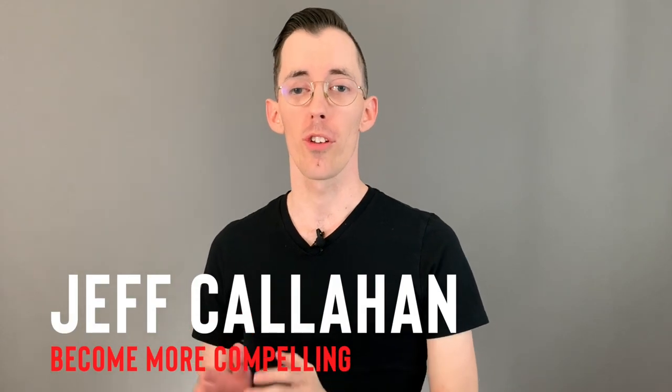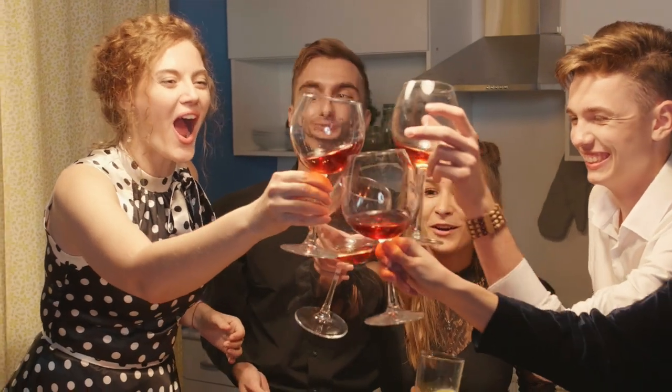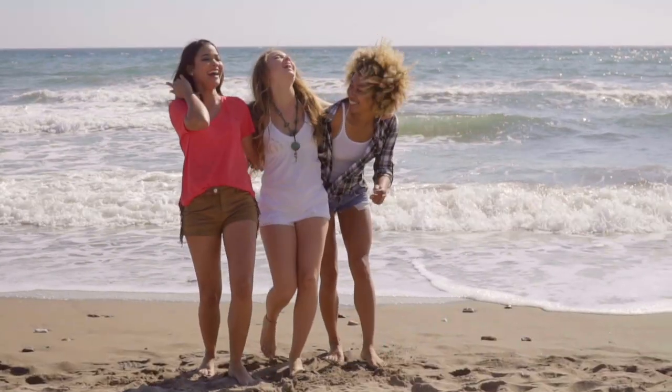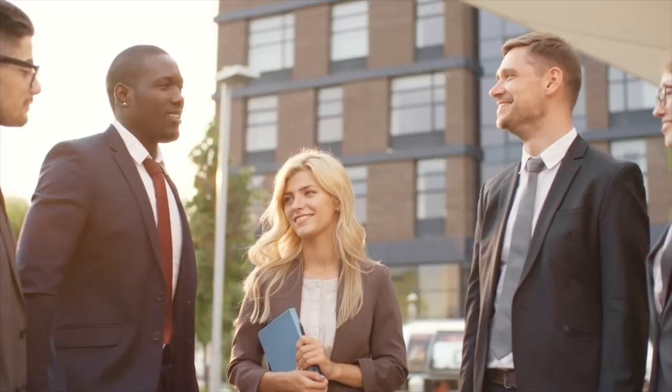Today we're going to cover how to improve conversation skills. We're going to talk about some subtle things that you may not have heard before. Good conversation skills can help you get a date or build a relationship with a potential lifelong friend, can help you in your business or career. Better conversation skills can help you land a new client or lay the groundwork for future promotions or even getting a job in the first place.